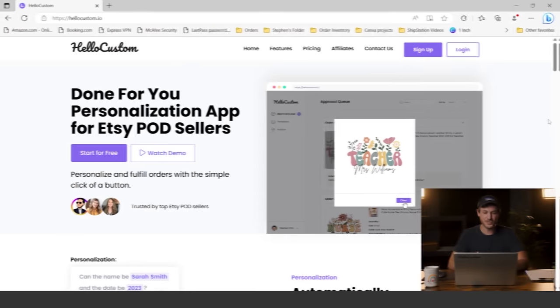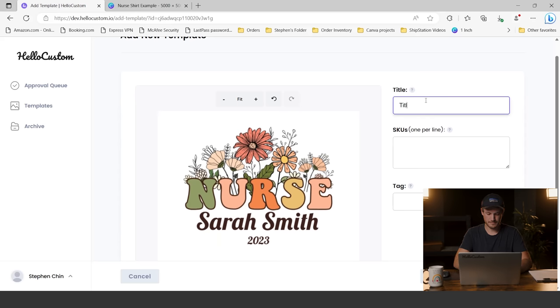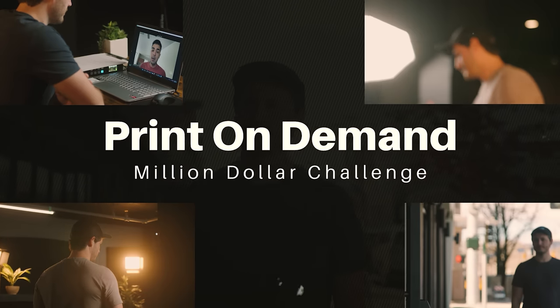That's it for this episode. I hope that made sense in regards to what we need to focus on at the listing level, knowing the journey shoppers take to buy your product. Highly recommend putting yourself in the shopper's shoes, asking yourself the questions they're asking — that'll help you create better listings. In the next episode, I'm going to share something that will completely disrupt how print-on-demand is done on Etsy. Stay tuned for episode five.